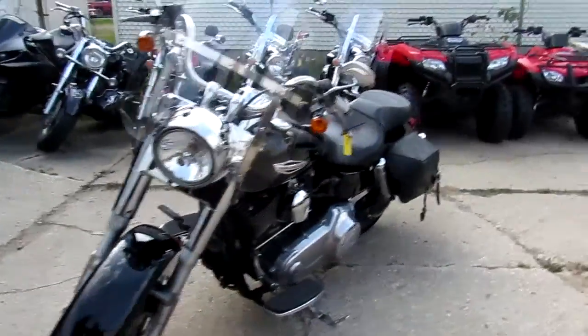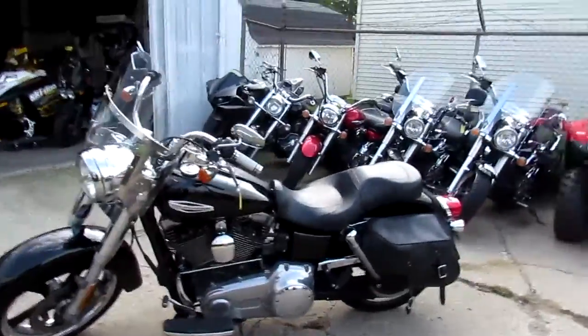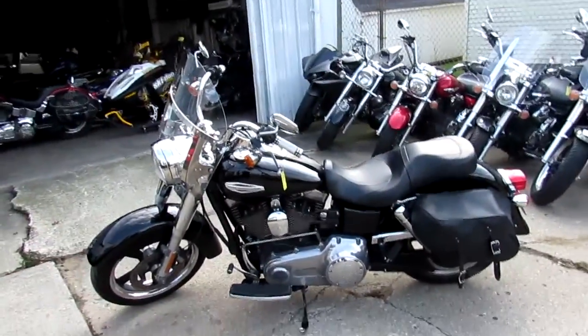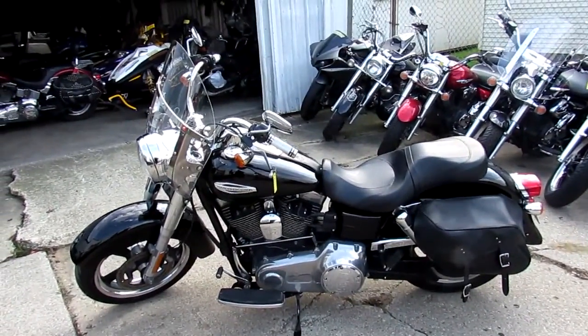It's got the quick detach windshield, saddle bags, chrome grips, and vivid black plates. Flawless on this thing — chrome shines like new. You can't go wrong. 2014 Switchback with a 103 for $10,900.